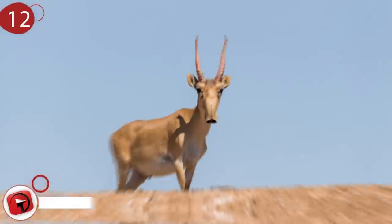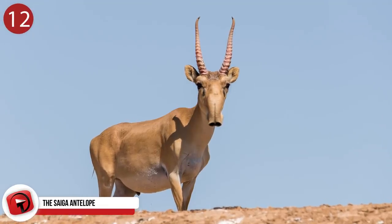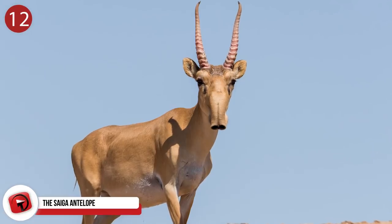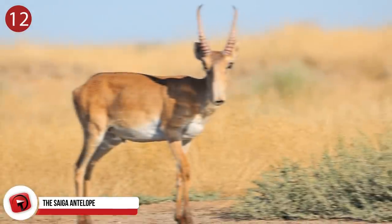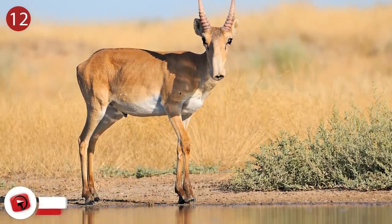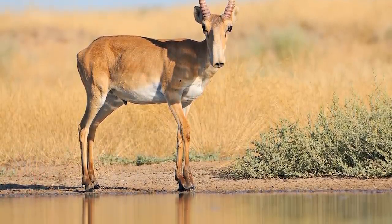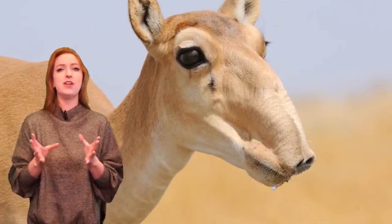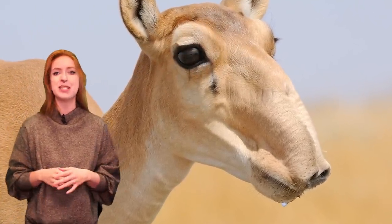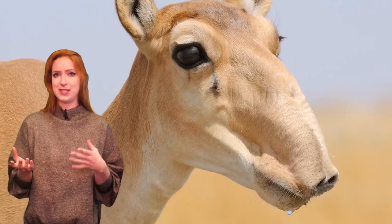Number 12: the Saiga Antelope. There is little chance you will ever get to see the Saiga Antelope in real life because it's declined in numbers and is now on the critically endangered list. It has such a small and specific habitat, it can only be found in one location in Russia and three specific areas in Kazakhstan. What makes it such a phenomenal sighting is its unique and quirky face that resembles a mix between an antelope and an elephant.